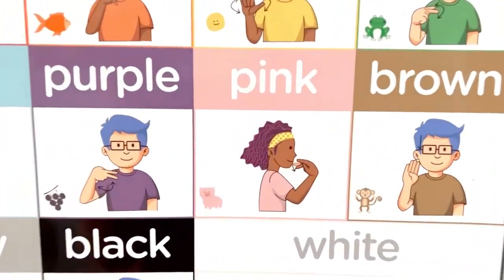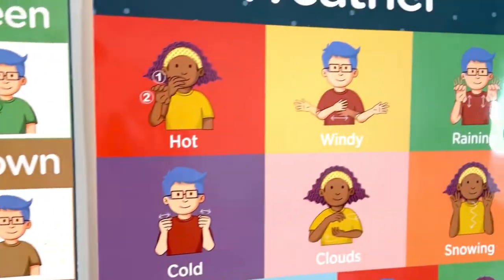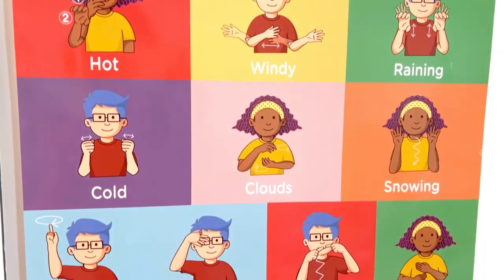This four-pack of American Sign Language Posters for Kids includes colors, days of the week, months of the year, and weather.